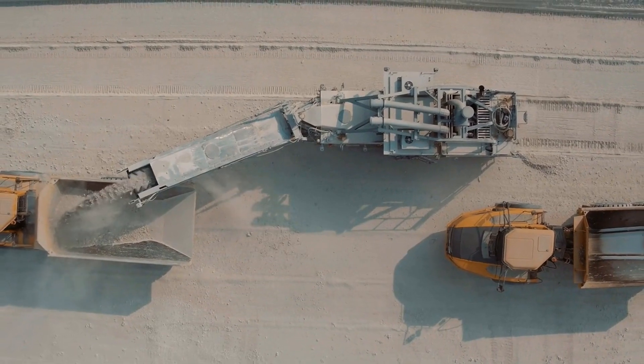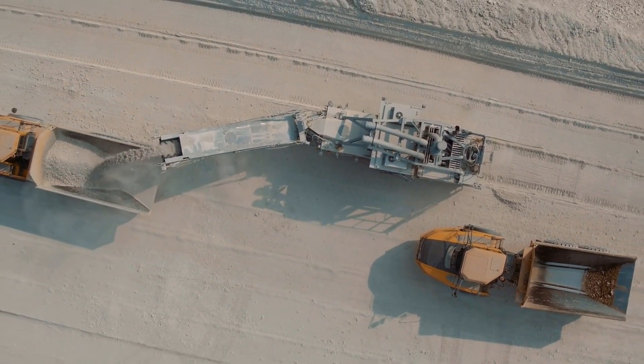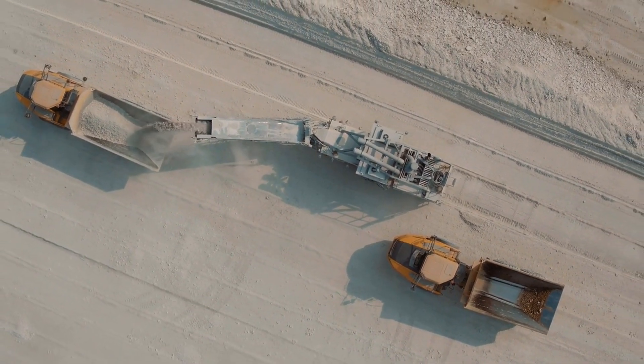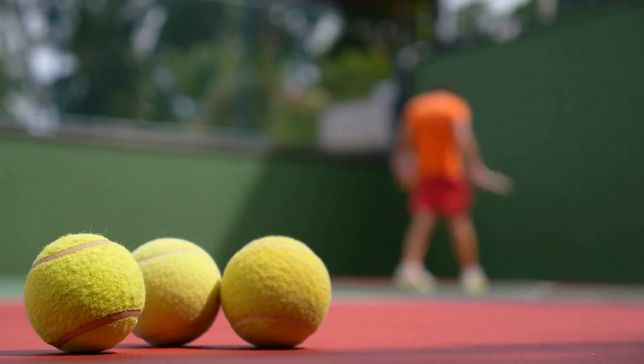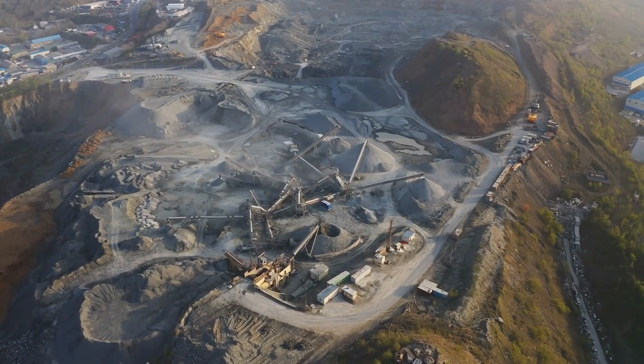It's time to convert limestone into cement, but the first problem is that the rocks are too large, so trucks dump tons of limestone into a giant crusher where a 67-ton mortar crushes 1,000 tons per hour. The crusher reduces the size of the rocks to that of a tennis ball. When the rock exits the crusher, it moves on conveyor belts to the plant.